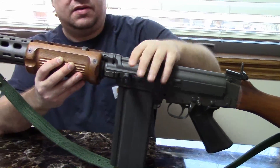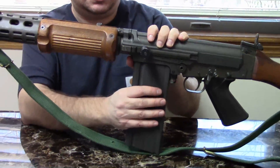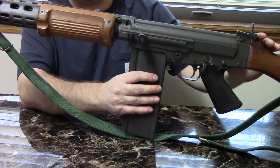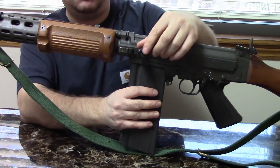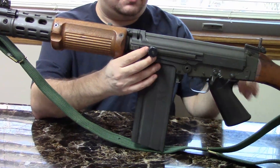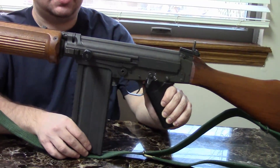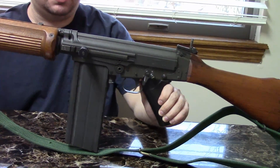Still has the forward assist bolt handle. Some of you who really know Israeli FALs will recognize that my Romat still has what is often called the heavy barrel cocking handle. There is some debate on whether the smaller ones were exclusively used on the light barrel and the heavy ones on the heavy barrel, or if it's just a product improvement used later as a beefier part. This gun is built on an Imbel Type 3 receiver and was built in the 80s by Springfield — another pre-ban gun, assembled in the USA from an Israeli kit on a Brazilian-made receiver.